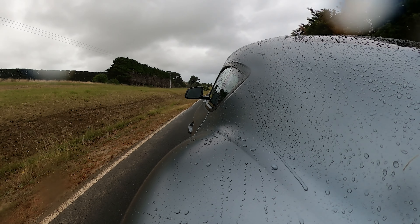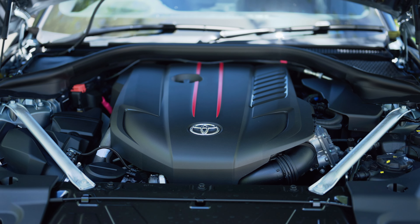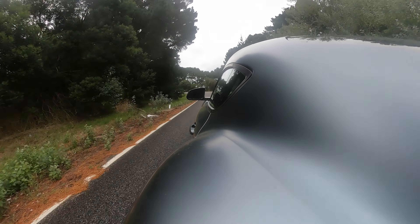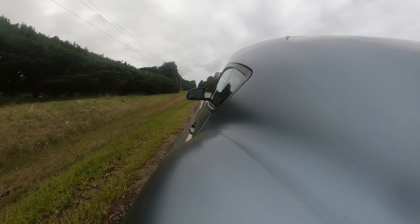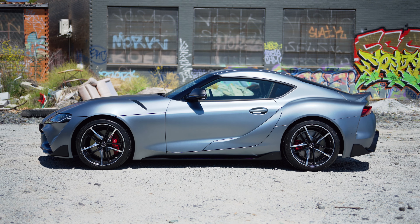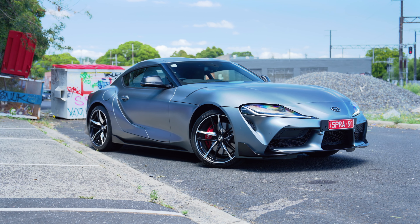G'day guys, I'm Matt Brand and this is the 2021 Toyota Supra. The 2021 Toyota Supra has only just gone on sale here in Australia — we are very late to the party.